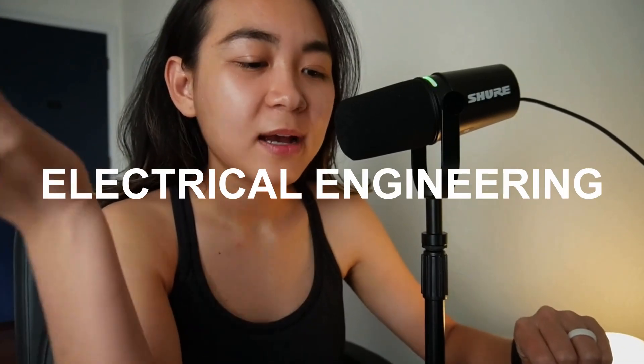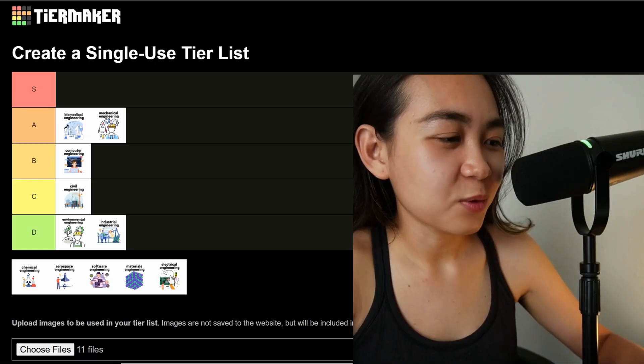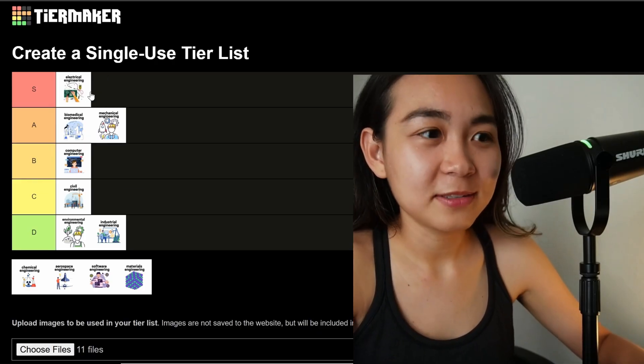Next we have electrical engineering. It focuses on electrical, electronics, and electromagnetics — like circuits, systems, and signal processing. Why is it difficult? It involves abstract concepts like signal theory, electromagnetics, and control systems. It requires a deep understanding of math and visualization skills, because you're basically studying things you cannot see. It's a common joke to refer to electrical engineers as wizards, and I completely agree. I'm going to rank electrical engineering on the S tier — S being the most difficult.